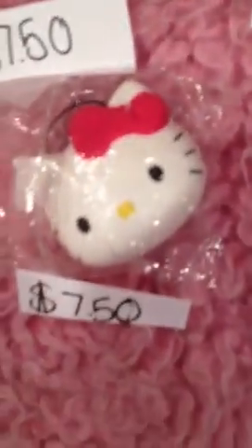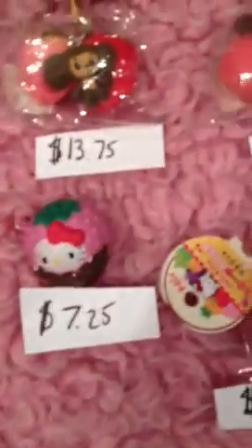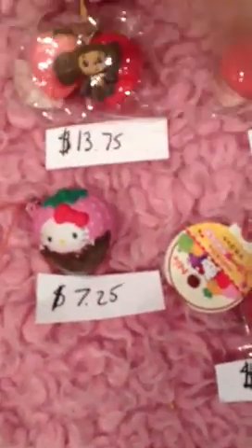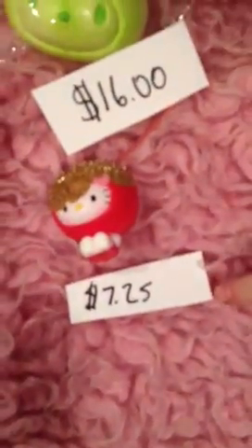Then we have this Doraemon Dorayaki and it's $8.50. Then we have another Hello Kitty head and that's $7.50. And then we have this defective Hello Kitty macaroon and that's $9.00. We have this chocolate covered strawberry and it's $7.25 — I decoed that one too. We have these Hello Kitty cherries and they are $8.25. And lastly we have this apple that I decoed and it is $7.25.